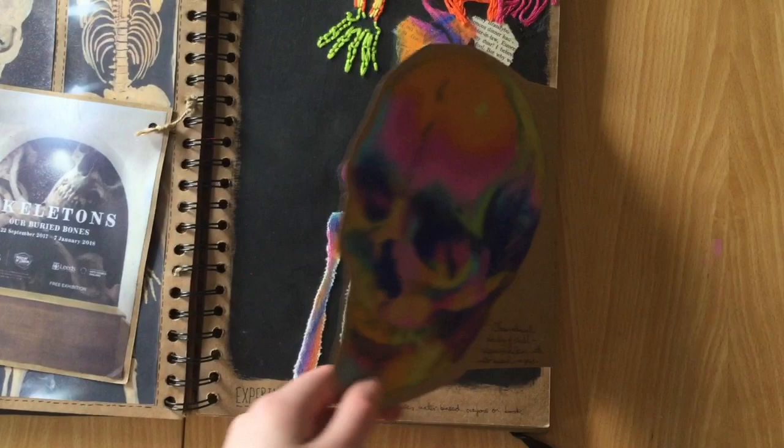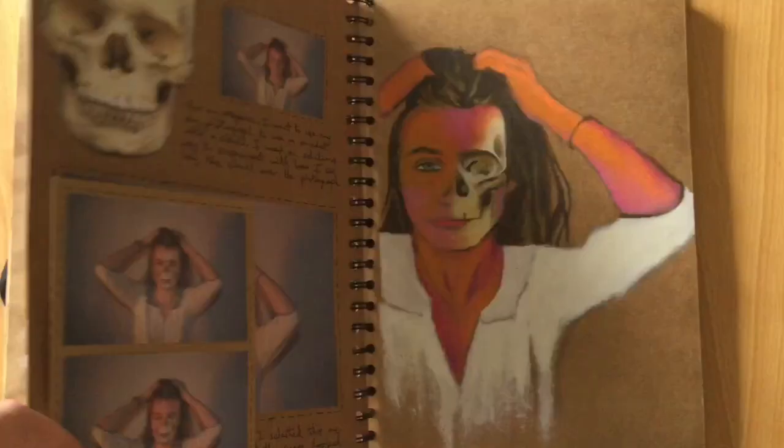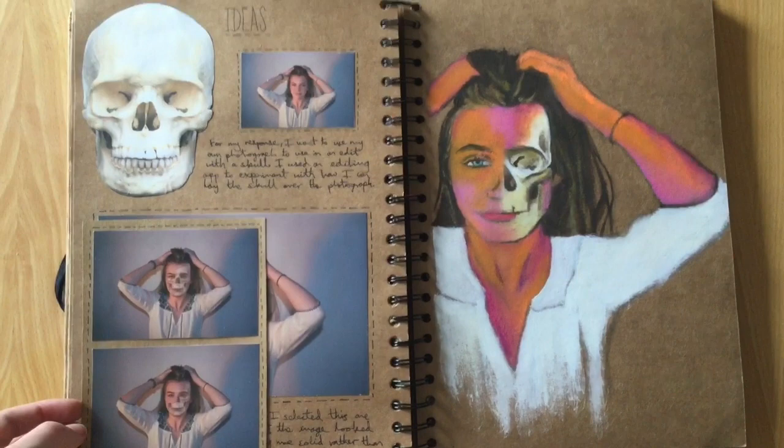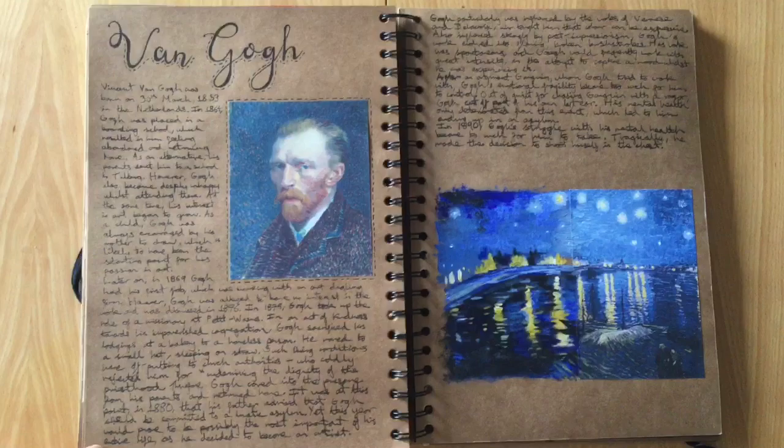I'm still proud of this artist copy I did — I think it came out pretty good. I made a few edits from a photo shoot and for some reason incorporated a skull in there, no idea why. Instead of repainting the whole picture I just did half of it and then stuck half the image in, and I think it looks quite cool.